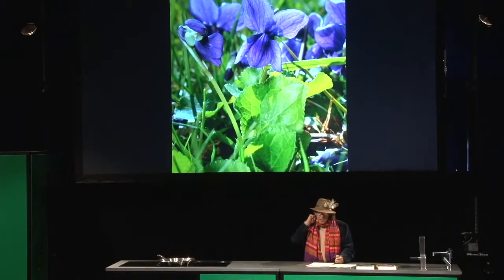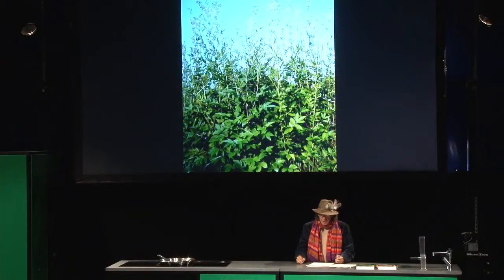Flowers. Sweet violet — not all violets are sweet, but they're all good. Queen of the Meadow, which has a great fragrance. And I'm done.